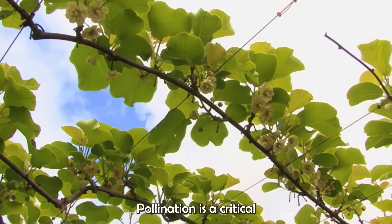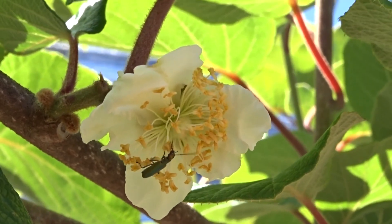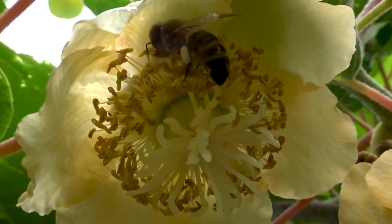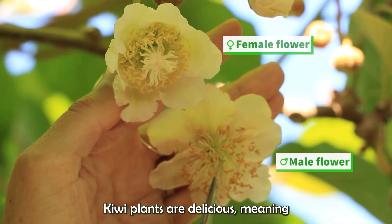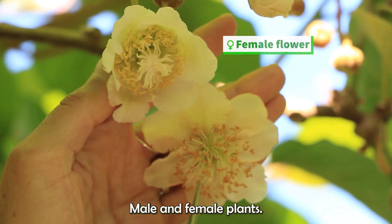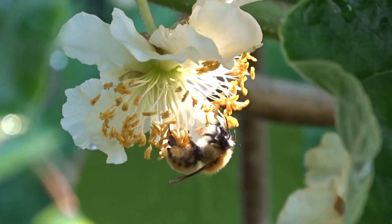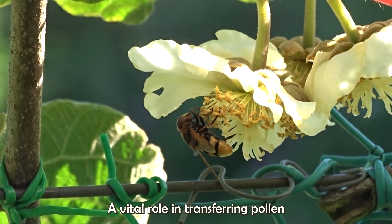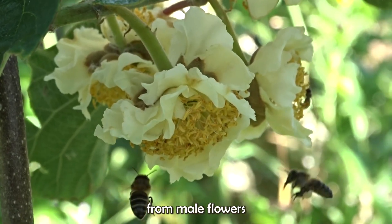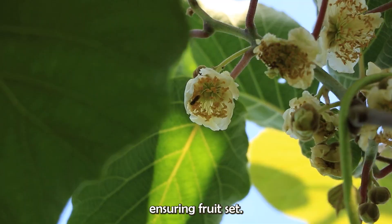Pollination is a critical stage in kiwi farming. Kiwi plants are dioecious, meaning they have separate male and female plants. Pollinators, usually bees, play a vital role in transferring pollen from male flowers to female flowers, ensuring fruit set.